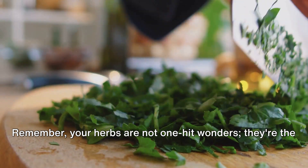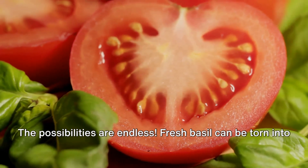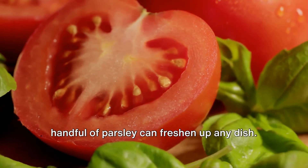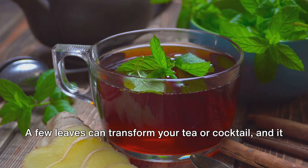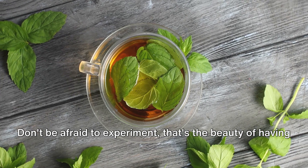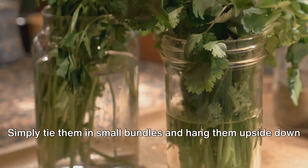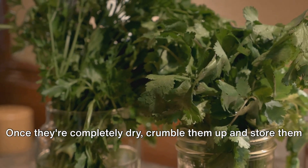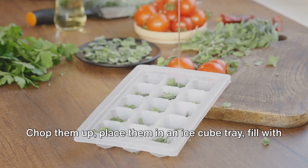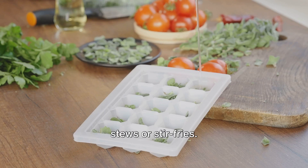Remember, your herbs are not one-hit wonders — they're the gifts that keep on giving. Now, on to the fun part: using your herbs. The possibilities are endless. Fresh basil can be torn into a tomato salad or blended into a delightful pesto. A sprig of rosemary can elevate your roast chicken, while a handful of parsley can freshen up any dish. And let's not forget about mint — a few leaves can transform your tea or cocktail, and it pairs surprisingly well with chocolate desserts. Don't be afraid to experiment. But what if you've harvested more than you can use? No problem. You can dry your herbs for later use — simply tie them in small bundles and hang them upside down in a dry, airy space. Once they're completely dry, crumble them up and store them in airtight jars. Alternatively, you can freeze your herbs — chop them up, place them in an ice cube tray, fill with water or olive oil, and pop them in the freezer. Now you have flavor bombs ready to drop into your soups, stews, or stir fries.